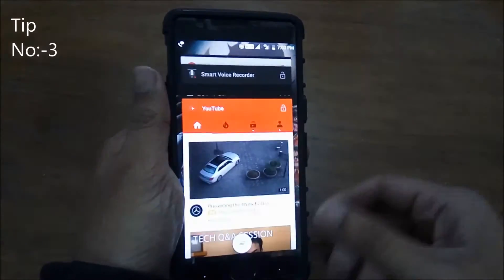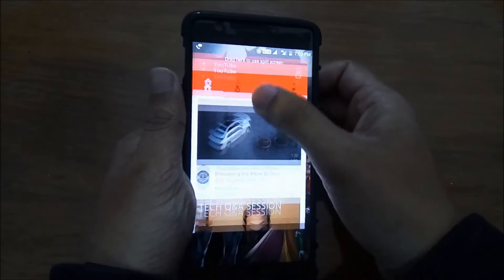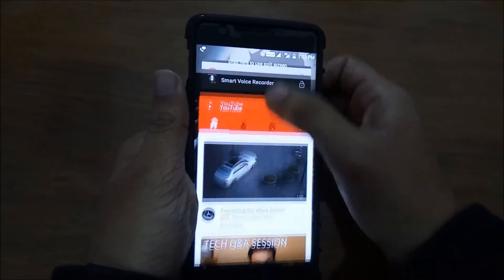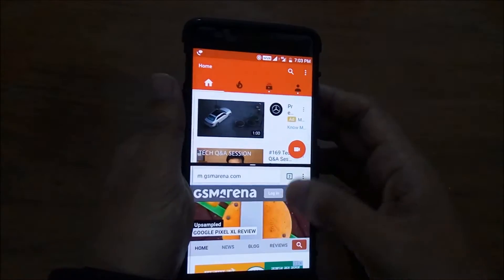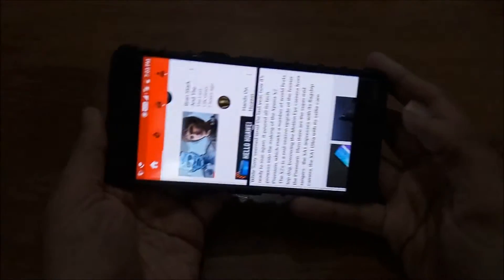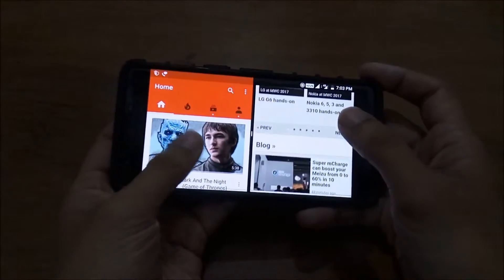The best feature of Android Nougat is its split screen ability — the multi-window. Multi-window helps you use two apps simultaneously on your phone by splitting the screen into two. It really comes in handy and helps increase productivity, though not all apps are compatible right now, but they're getting there.